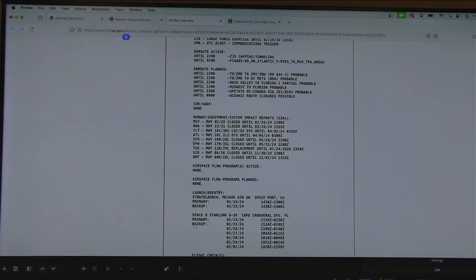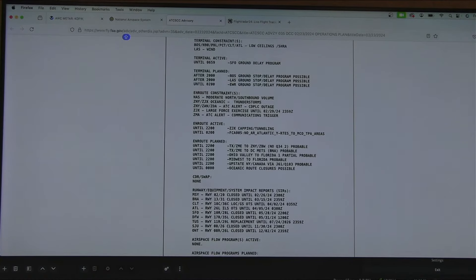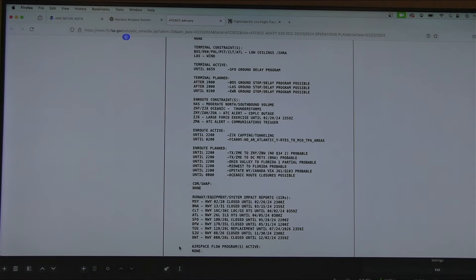The next thing we're going to look at is SpaceX Starlink — are they going to be doing satellite launches? If they are, here are some possible times that could be happening. As we go further up, here's something you really want to pay attention to: runway equipment system impact reports.